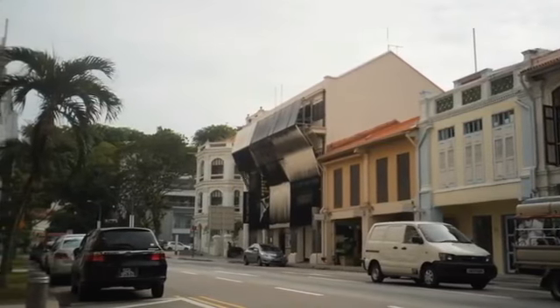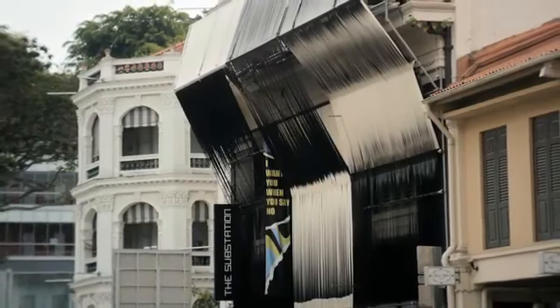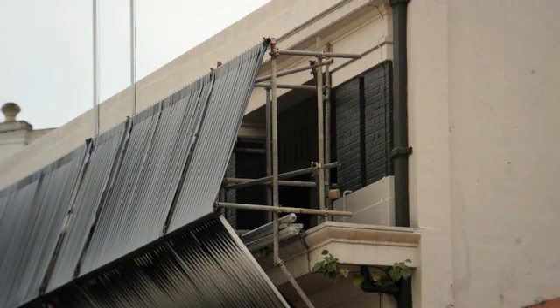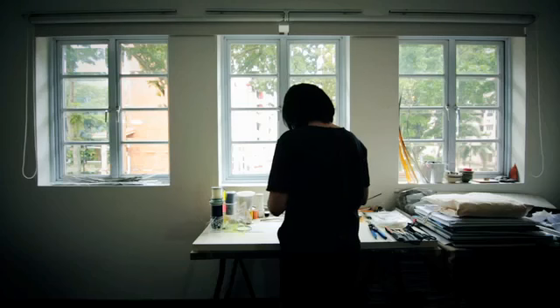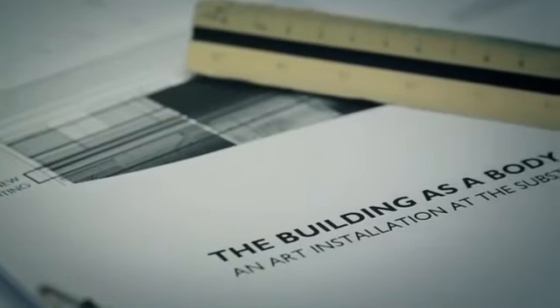I think the building, as a body, one could actually look at it from an urban point of view. We felt that this artwork needed to add an accent to the street. When we were approached to do the project, we felt that the substation should not just be a venue — we wanted to make something based on the dialogue between us and the building. That was how the project started.